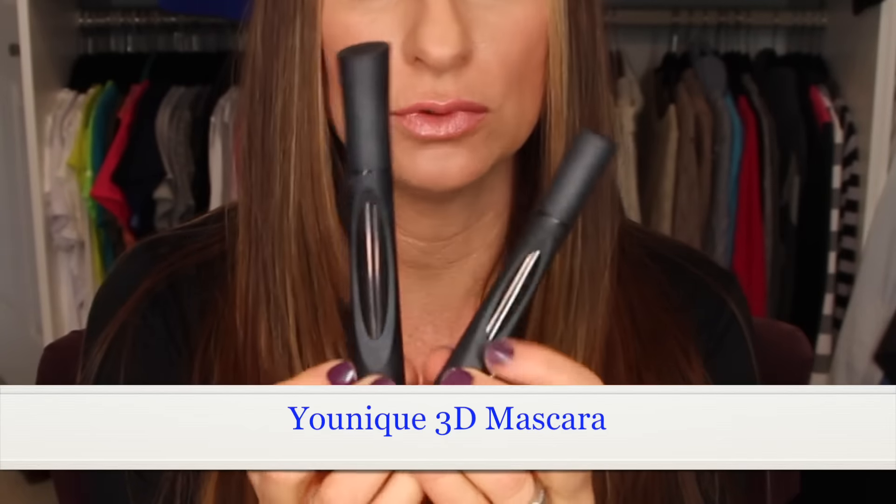The next thing I've been enjoying — and I will do a full review and comparison — is the Younique 3D Moonstruck mascara. It is a mascara with a fiber. My eyes are super red, sorry, but my lashes have been looking really good.